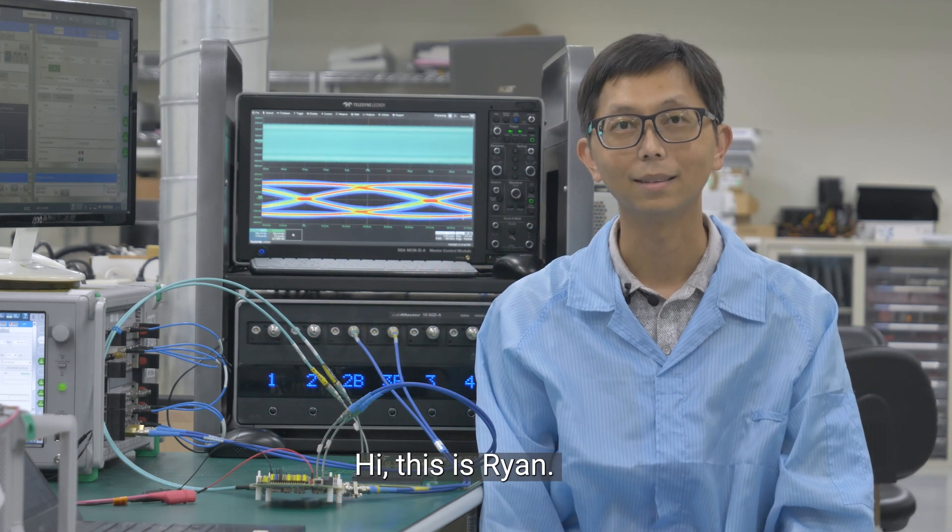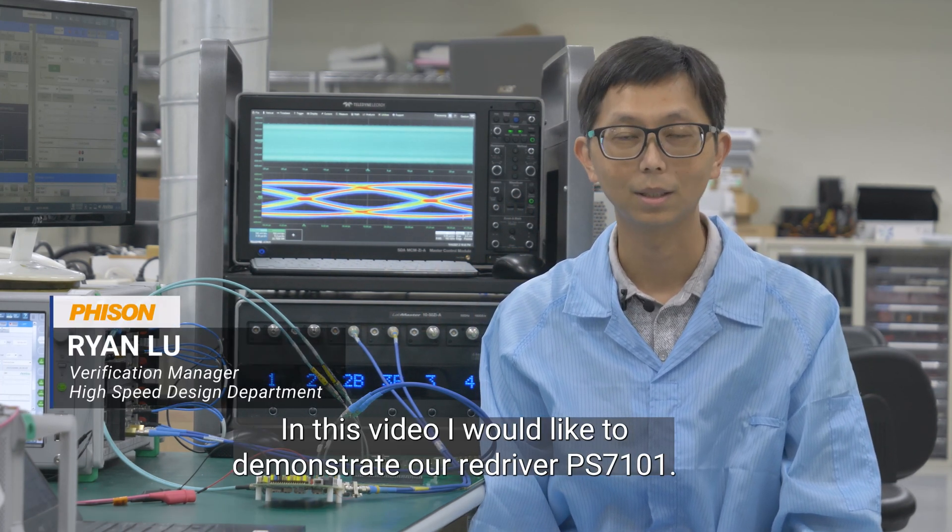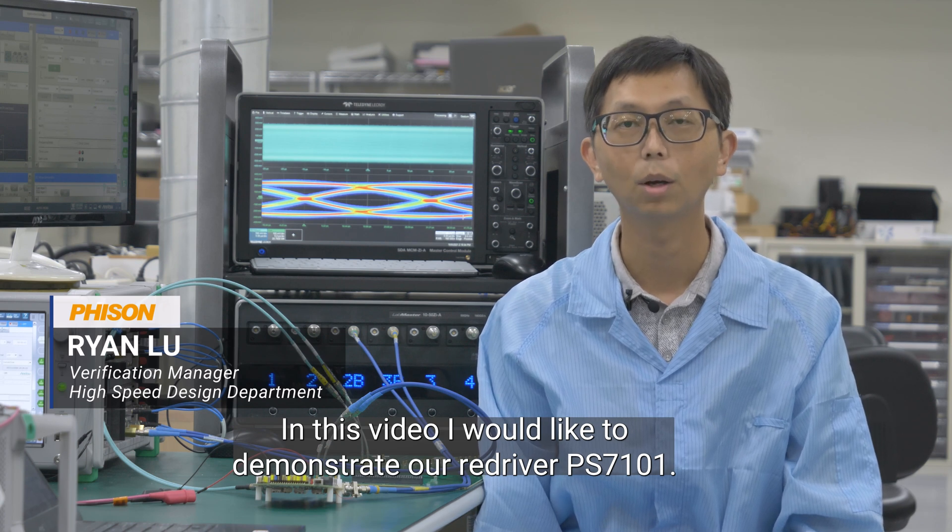Hi, this is Ryan. In this video, I would like to demonstrate our Redriver PS7101.